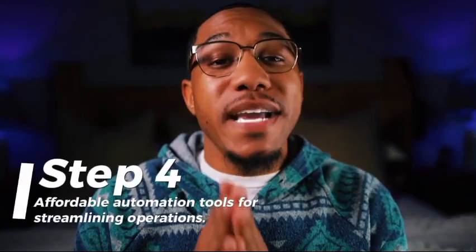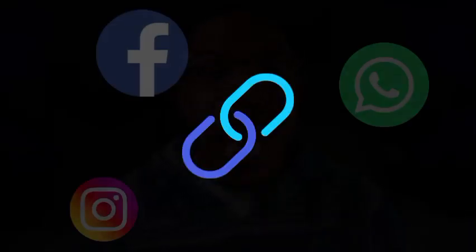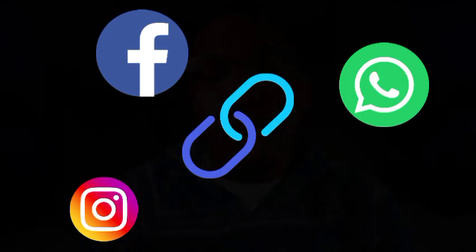Step four: affordable automation tools for streamlining operations. Automation isn't just for big businesses anymore. Here are some affordable tools that can help small businesses streamline daily tasks. Number one, Zapier — connect different apps to automate repetitive tasks. For example, automatically adding new leads from your website to your CRM or email list.